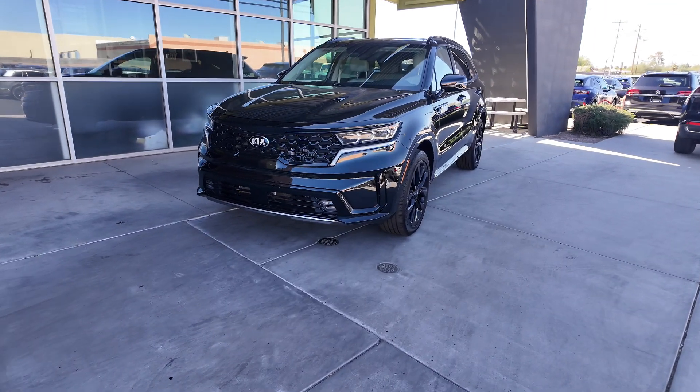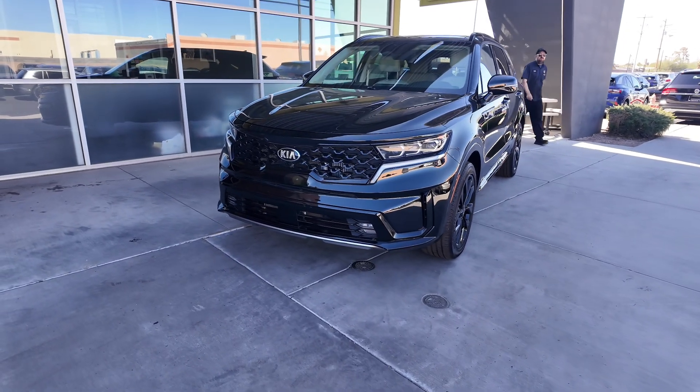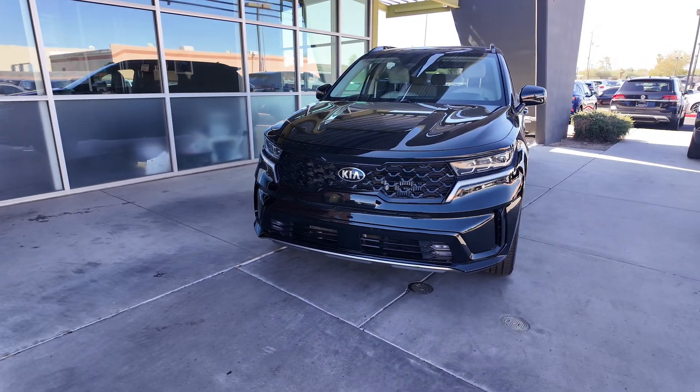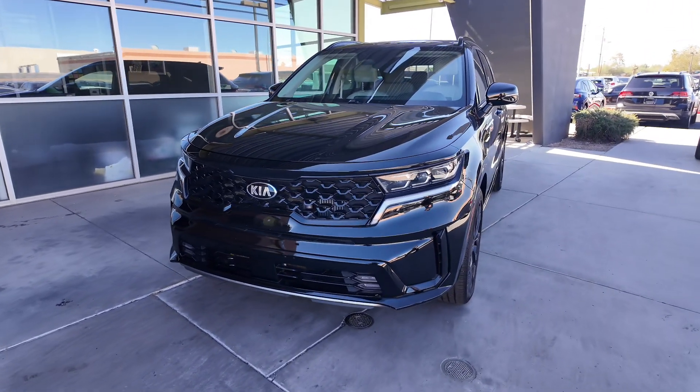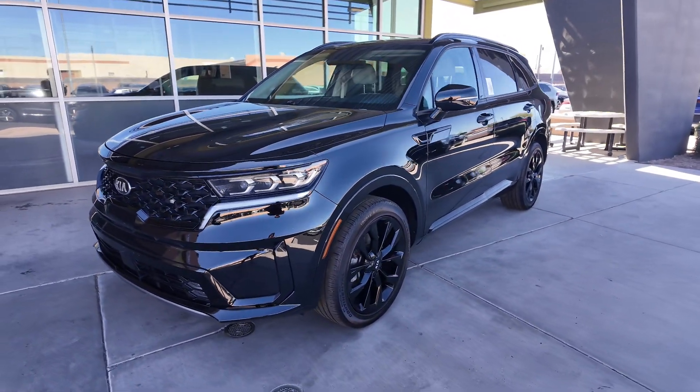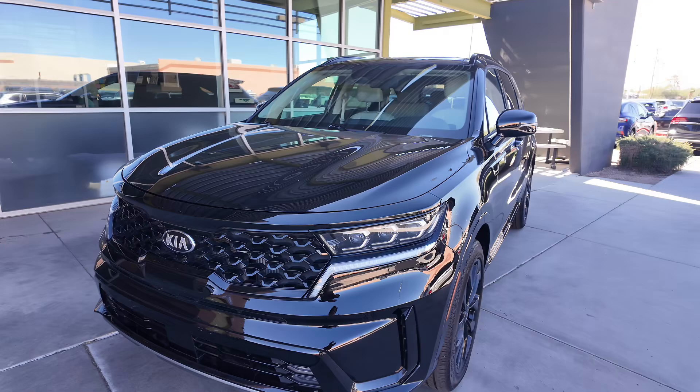Hey guys, right over here we have the 2021 Kia Sorento SX SUV. The price point of this is $30,977, and the odometer reads 23,137 miles. So really low mileage, good price for a large SUV.